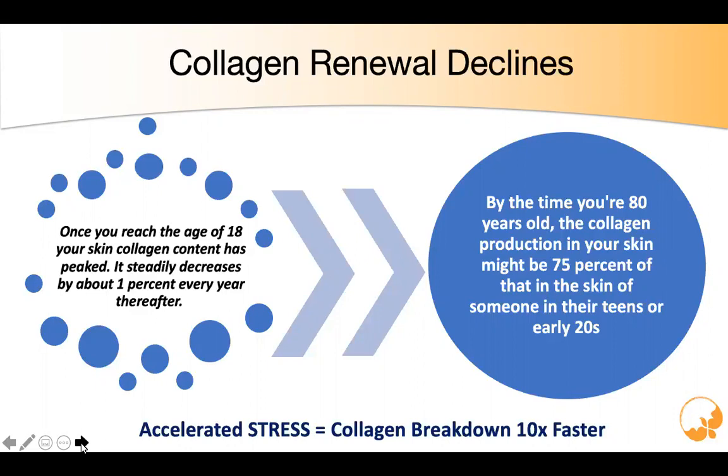By the time we're 80 years old, the collagen production in our skin might be as low as 75% of that in the skin of someone in their teens or early 20s. Interestingly, the more stress you have, the faster your collagen breakdown is. If we can't handle our stress, our collagen will break down 10 times faster. We also see this in athletes — they tend to utilize those collagen proteins at a much more accelerated pace.